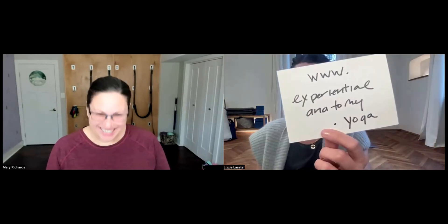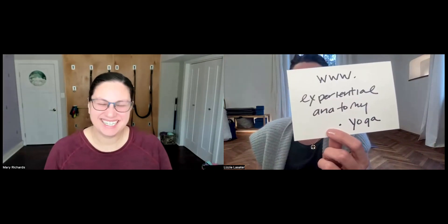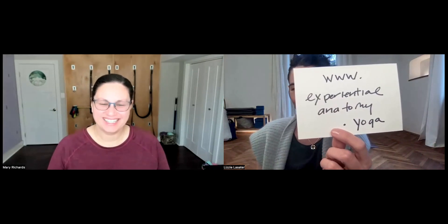I think we should leave this video here and do parts two, three, and four for the lower extremity landmarks. Thank you so much for sharing your enthusiasm, wisdom, knowledge, and smile with us. Everyone should go to yogawithmaryrichards.com to see what Mary is up to. I hope you will pause this video right now and go to experientialanatomy.yoga to join our free newsletter.